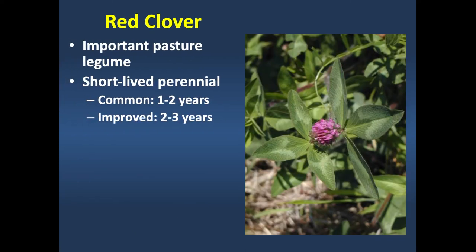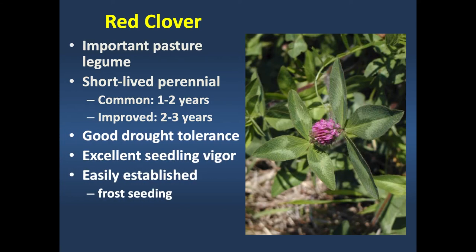Red clover is probably one of our most important pasture legumes. It's a short-lived perennial lasting about three years with an approved variety, or as little as one year with a common variety. It has good drought tolerance—not on the level of alfalfa—and excellent seedling vigor, which makes it well adapted to frost seeding. Frost seeding means broadcasting seed over a closely grazed pasture in February—the freezing and thawing causes little cracks that incorporate the seed. Species best adapted for frost seeding are red clover, white clover, and annual lespedeza.